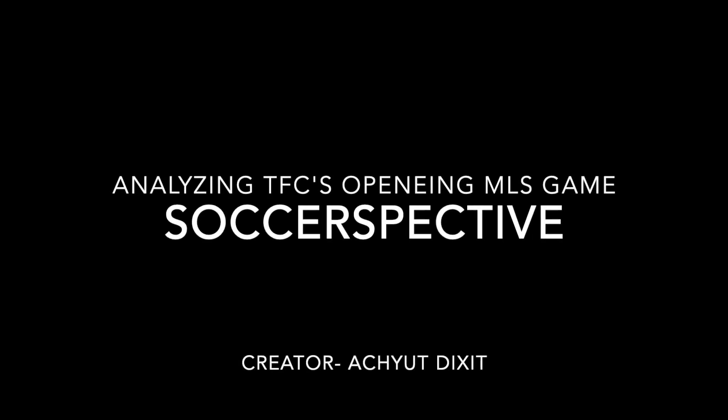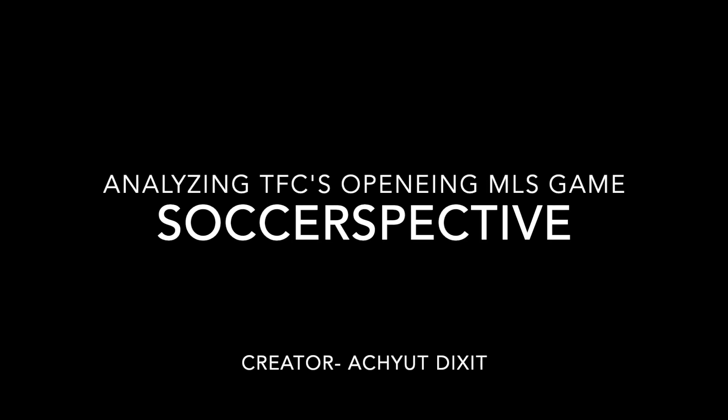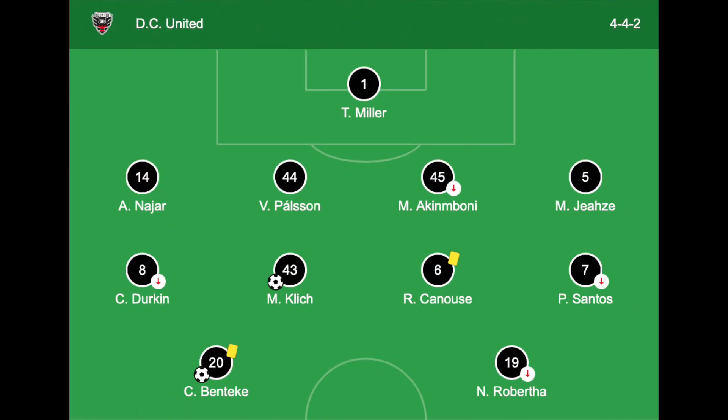Welcome to Soccerpective. In this video, we'll take a look at how Toronto FC's first MLS game of the season played out tactically against DC United. The focus will be on TFC, but first we'll see how DC United set up.